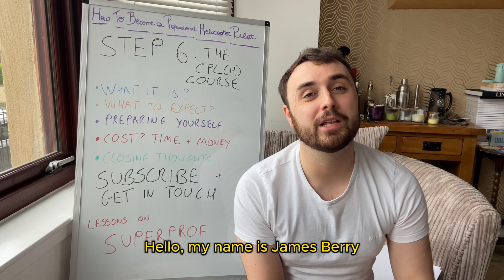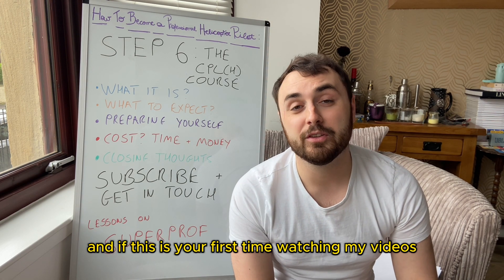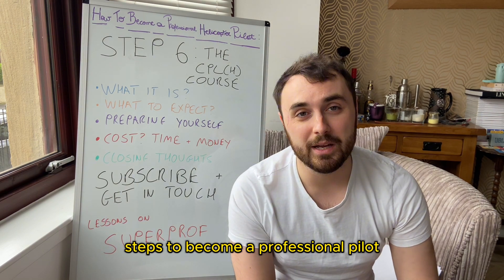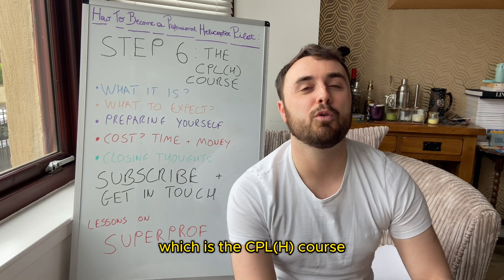Hello, my name is James Berry and I'm a professional helicopter pilot working in the UK. If this is your first time watching my videos, I'm making a series on the seven steps to become a professional pilot. Today we'll be talking about step six, which is the CPLH course.